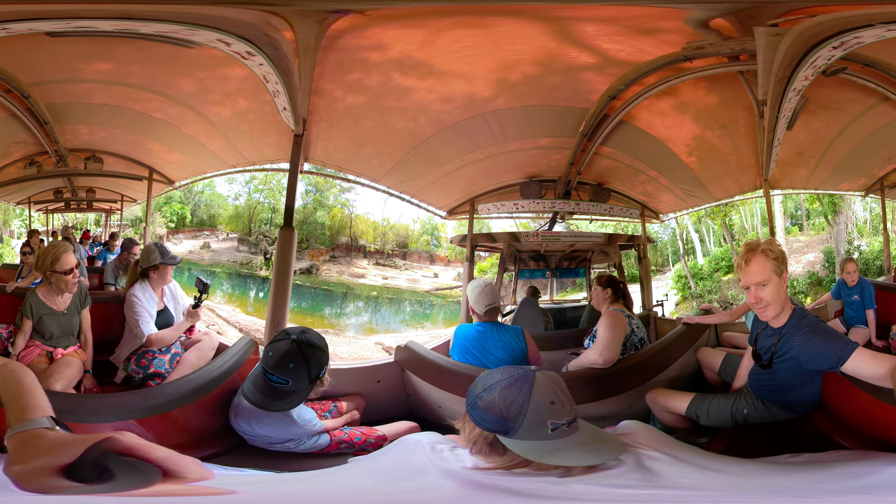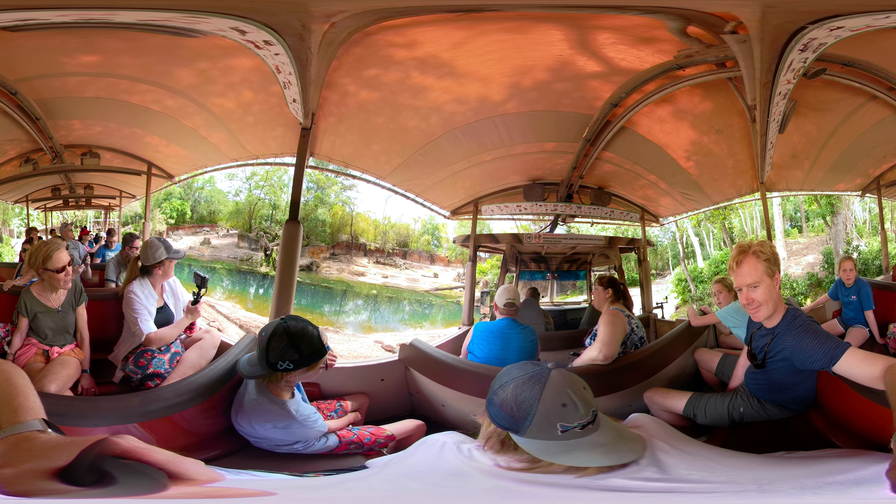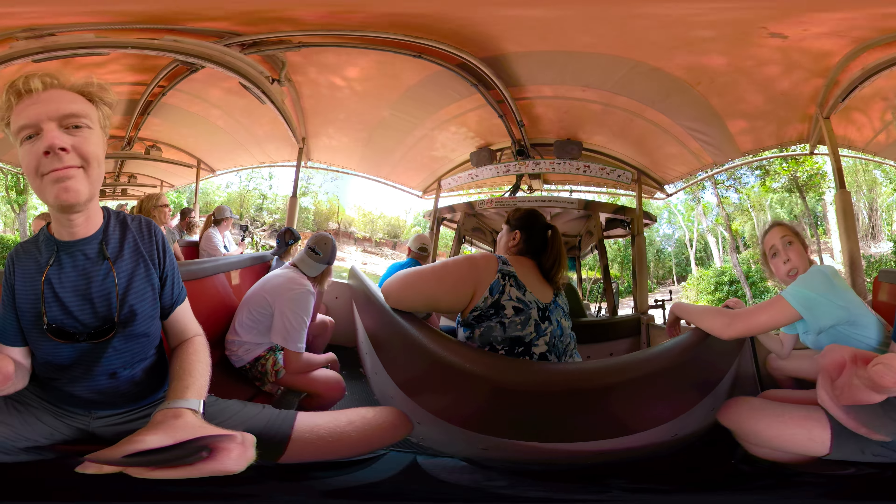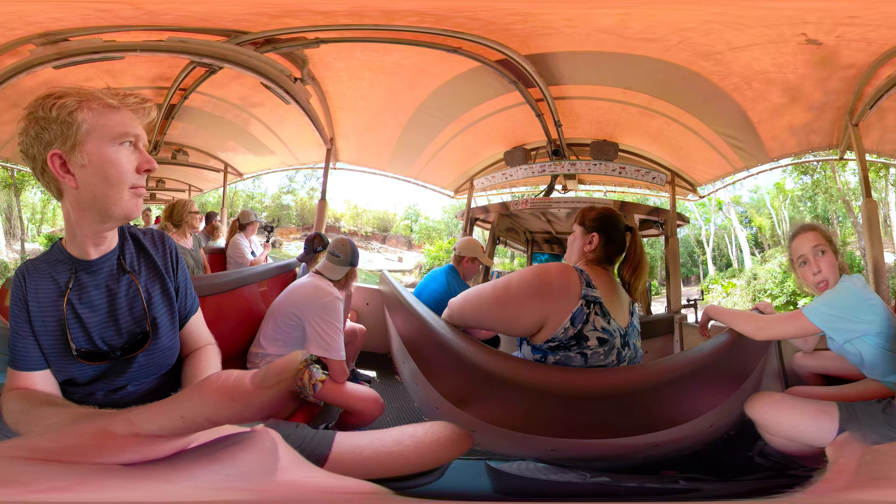I'm seeing it from the rear end. A black rhino can weigh about 3,000 pounds and run about 35 miles an hour. They're fast and powerful.